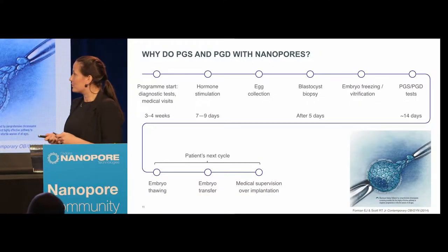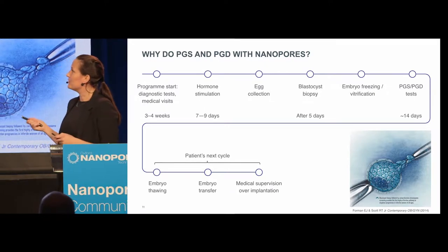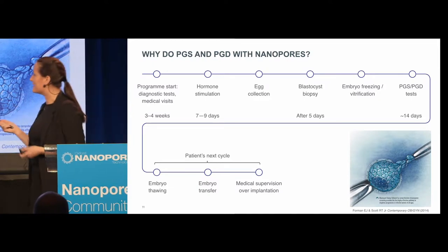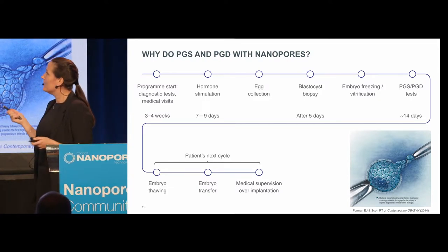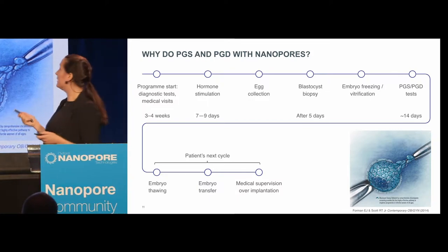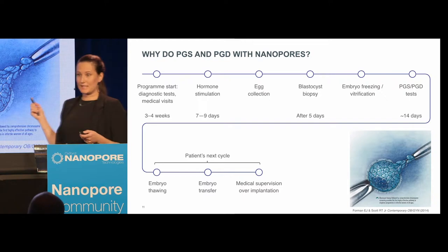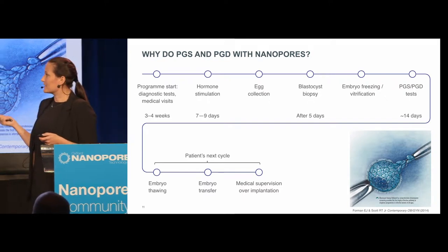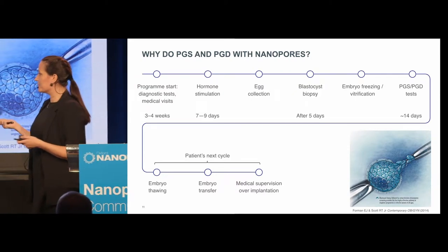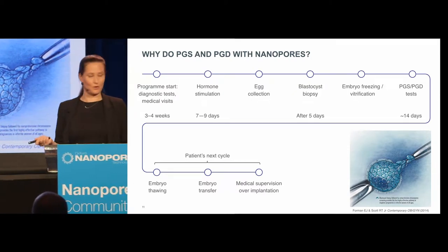This is the timeline for a normal IVF cycle. The expecting mother has hormone treatments, her eggs are collected, and a biopsy of cells after fertilization is taken. You then freeze down the embryo while doing genomic testing. In the next cycle, after another month of hormones, you can transfer the embryo back in after picking the best one.